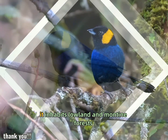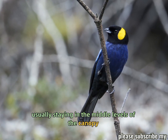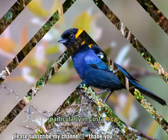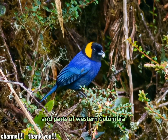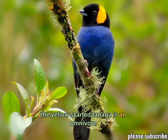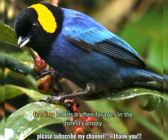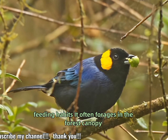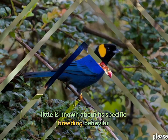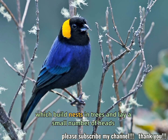Habitat: it inhabits lowland and montane forests, usually staying in the middle levels of the canopy. Found primarily in the humid forests of Central America, particularly in Costa Rica, Panama, and parts of western Colombia. Diet: like many tanagers, it is omnivorous, feeding on fruits, berries, seeds, and insects. It often forages in the forest canopy, sometimes in mixed-species feeding flocks. Little is known about its specific breeding behavior, but it is likely similar to other tanagers, which build nests in trees.